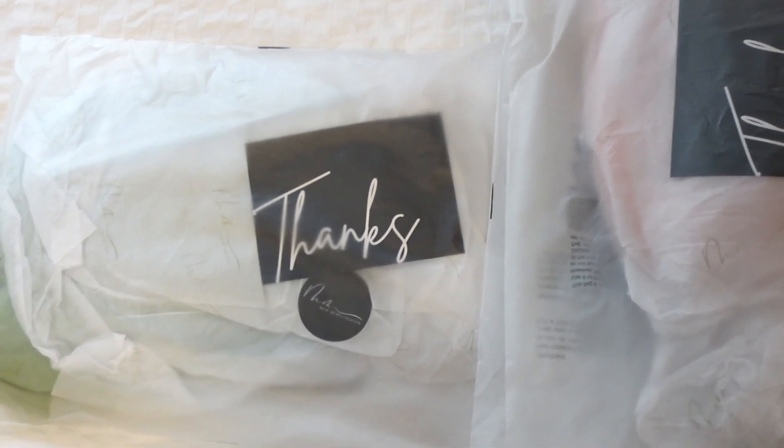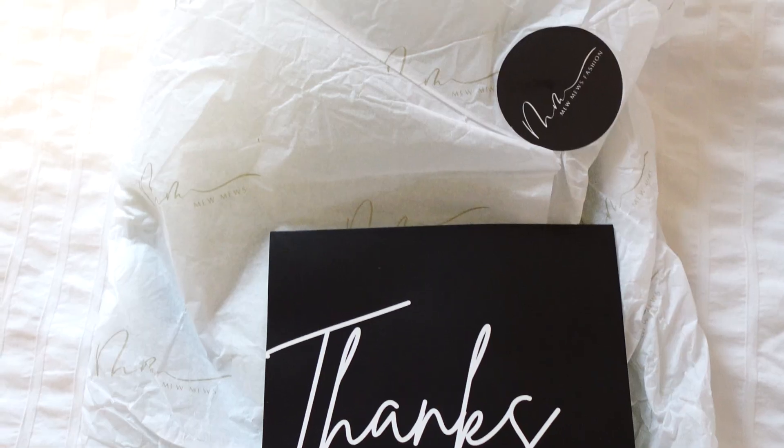Welcome back to my channel and welcome if you're new. In this video, I am going to be showing you a haul from Mew Mews. Mew Mews is a women's fashion and lifestyle brand. They create main character moments through their statement pieces, and I'm going to be showing you some beautiful dresses that I received from them.